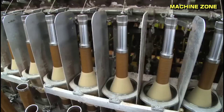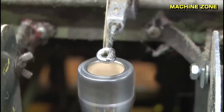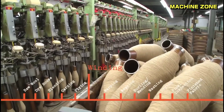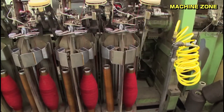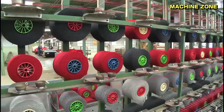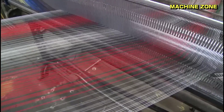Plying is the process of twisting multiple yarns together to create a thicker, stronger yarn. Winding is the process of transferring yarn from a bobbin or skein to a cone or spool. Warping is the process of preparing the warp threads for weaving — the long, parallel threads that run lengthwise on the loom.